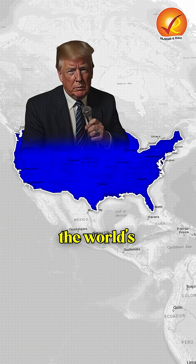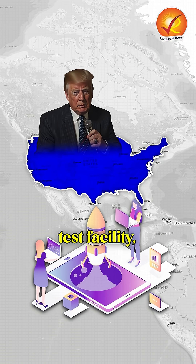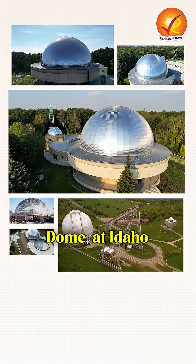The U.S. has made history by launching the world's first nuclear micro-reactor test facility, DOME, at Idaho National Laboratory.